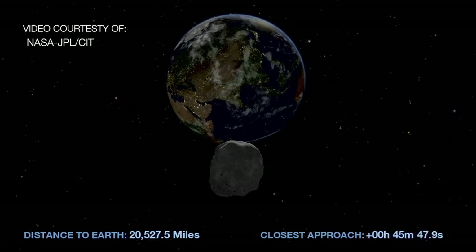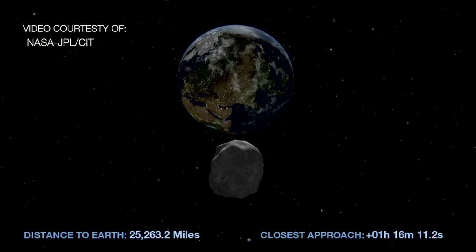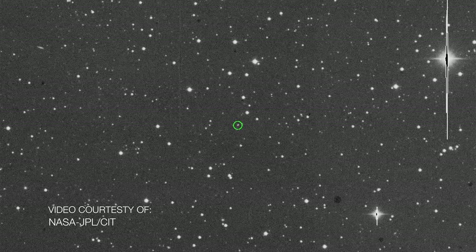So how can we see something like this? Well, typically you might think to use a telescope, and of course the larger a telescope you use, the better we might be able to see it. But it's so small and so dim, it'll be a real challenge to see even with a large telescope from the surface of the Earth.